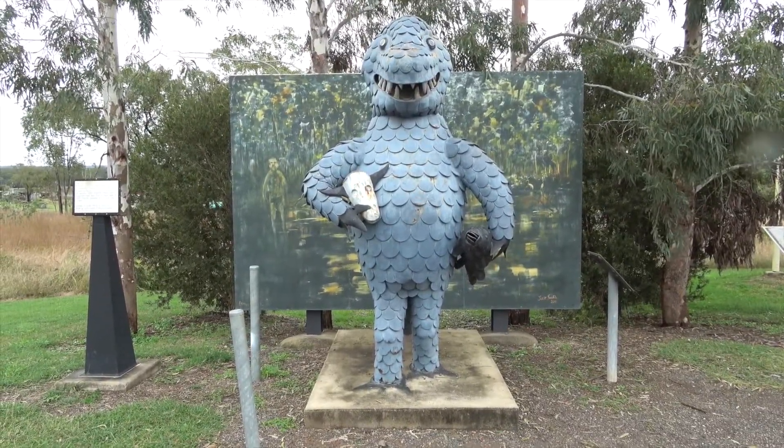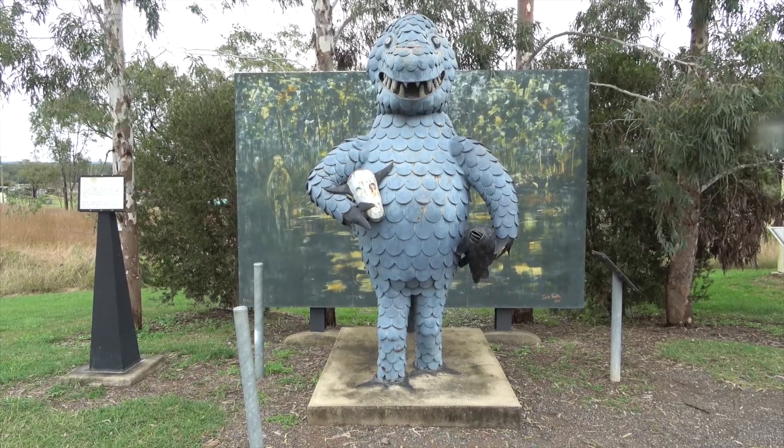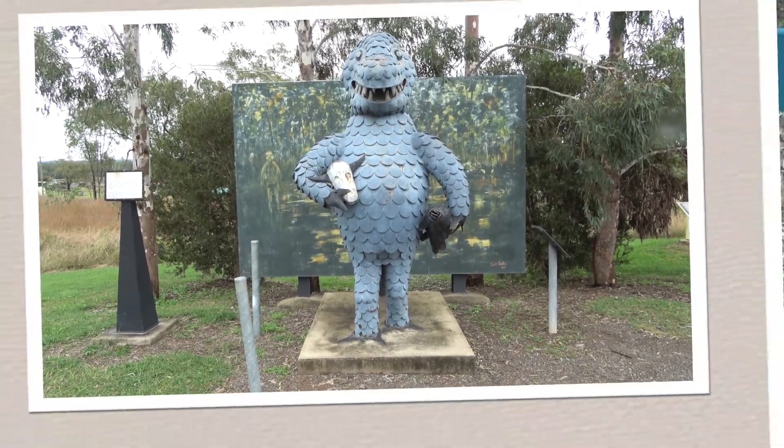Here is the Bunyip Hole, the swamp behind, a cow head in one hand and a fish in the other. Ooh, scary.